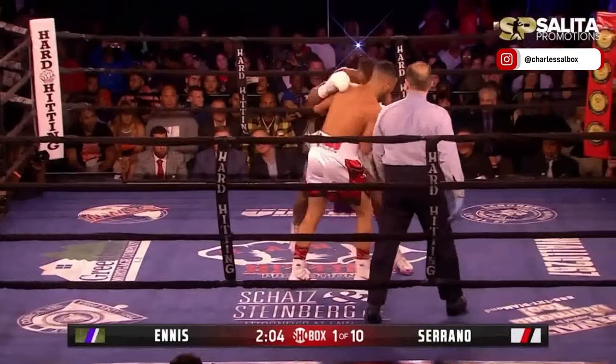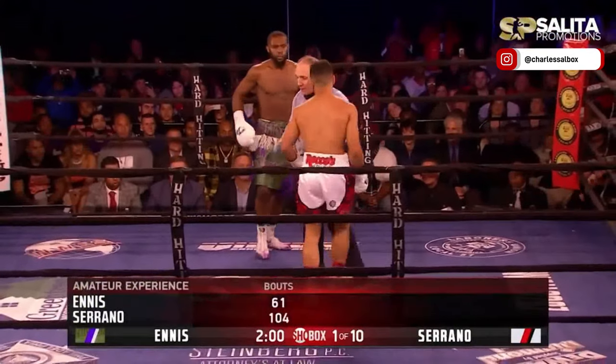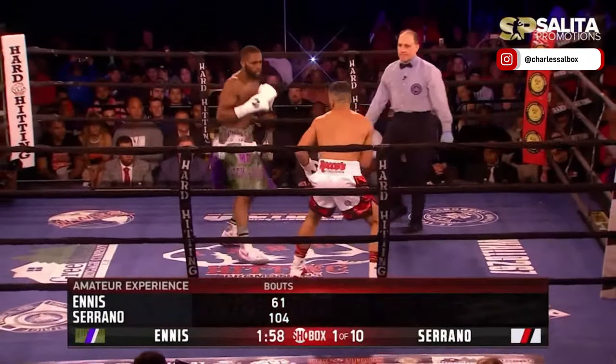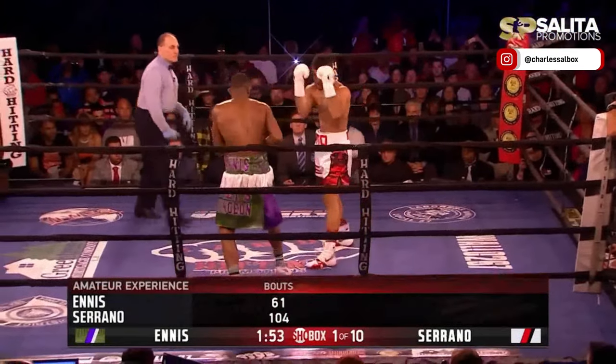Big time puncher, there's no question about it. Look for that punch we all talked about at the top — that left uppercut, left uppercut to the midsection. We've seen that drop opponents. Yeah, he's a good body puncher.